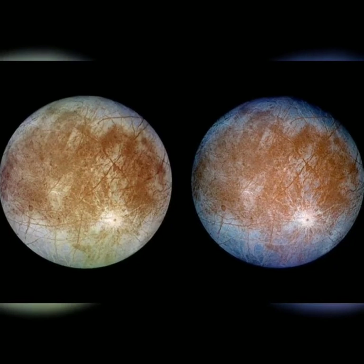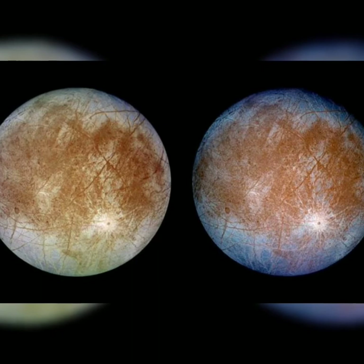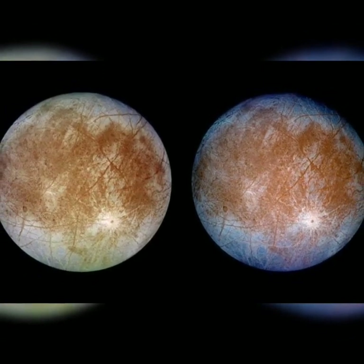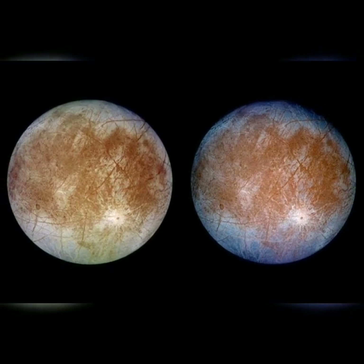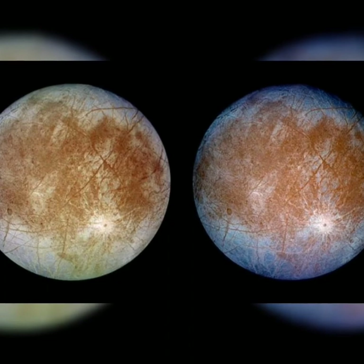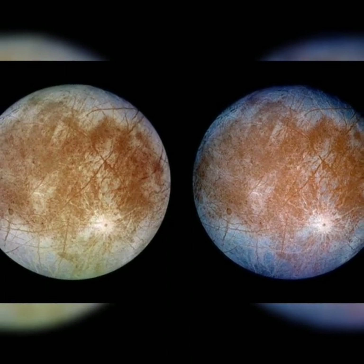And this is Europa. Europa could be in the Goldilocks zone because it might have salty water hidden inside it, which means there could be a chance of life over there.